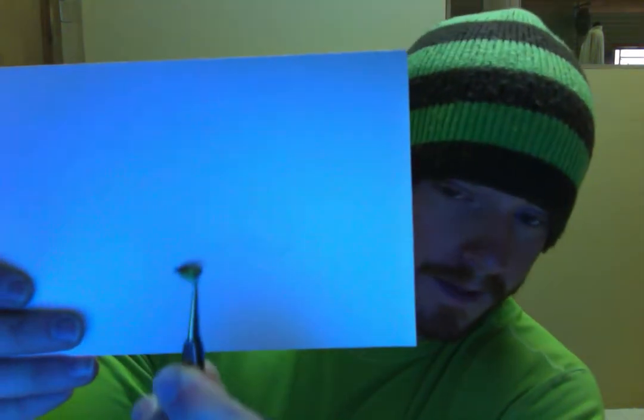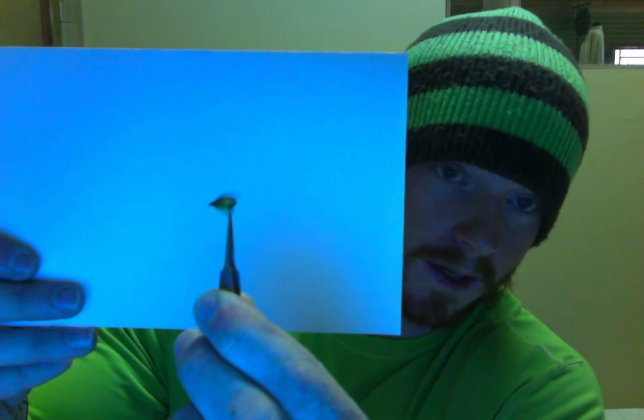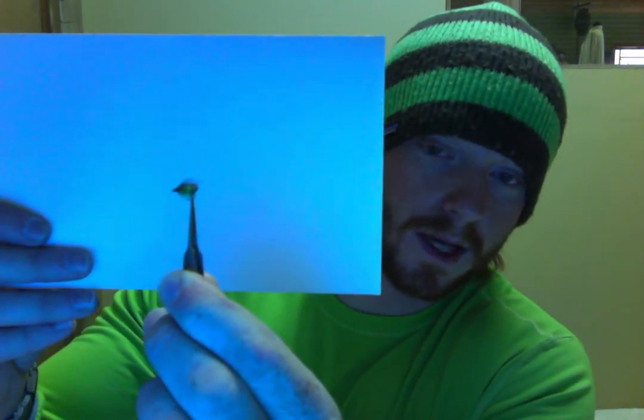Going into the non-beadhead pupa stage — the pupa that sits in the surface film — we suggest a La Fontaine style pupa in olive. These black caddis are very olive in coloration at that stage.